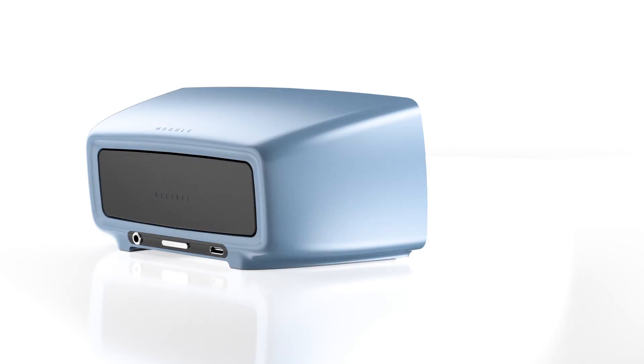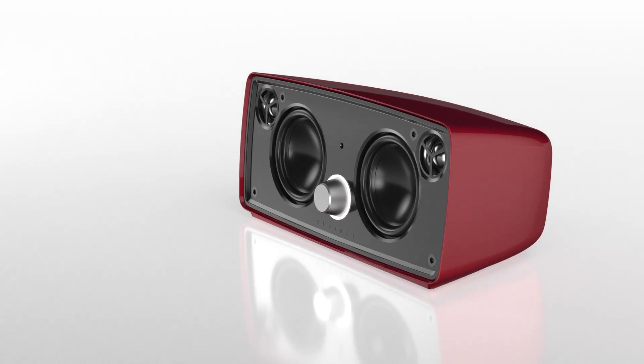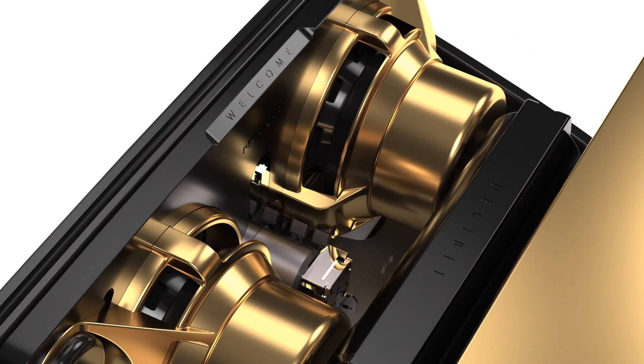Modularity lets you customize how your Decibel looks and feels. In the future, Modul will offer alternative shell materials and finishes.